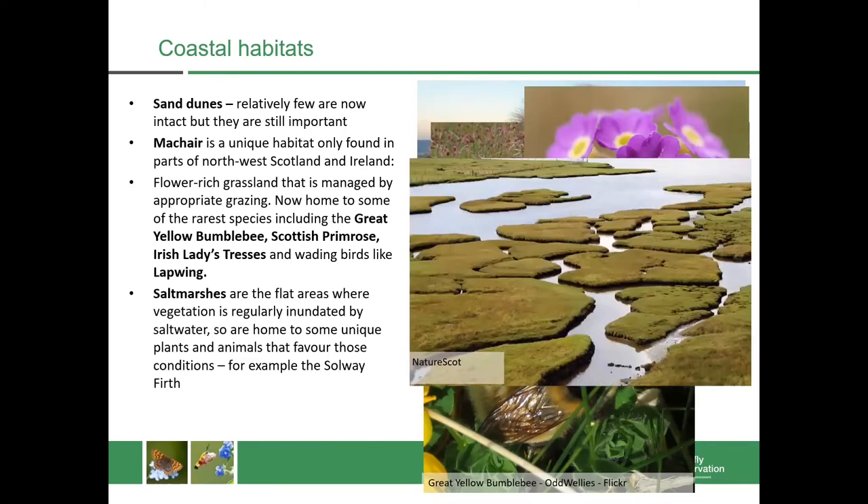We also have salt marshes which are flat areas where the vegetation is regularly inundated by salt water. It's home to some unique plants and animals which favour those conditions, and a good example of that is the Solway Firth.